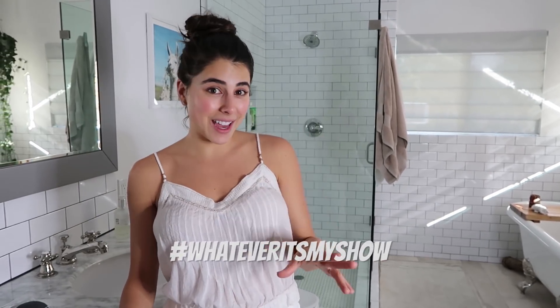Hey guys, Daniella Monet here and this is D Takes Your V-Card. Today we're gonna be taking some Skin Care's V-Card. Does that make sense? No, it doesn't. I wanted to talk about vegan skin care.